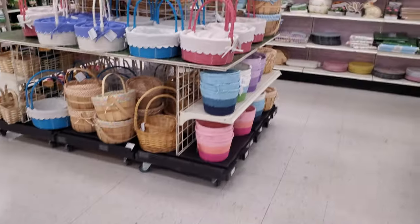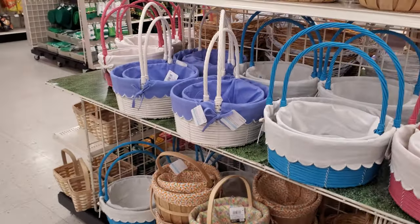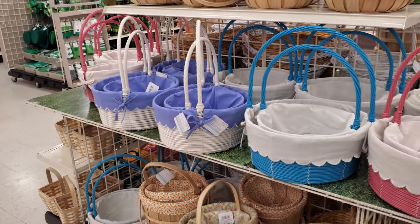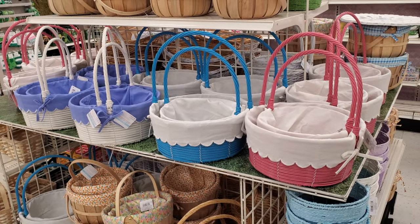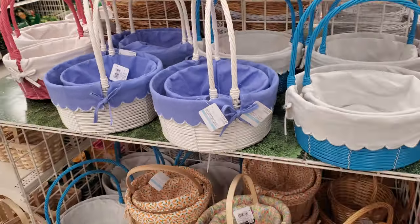How cute — look at all these baskets in the house! What's the highest you would pay for a basket? The highest I see here is $30.